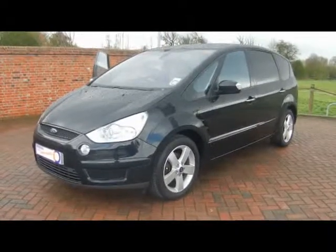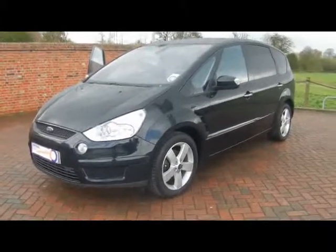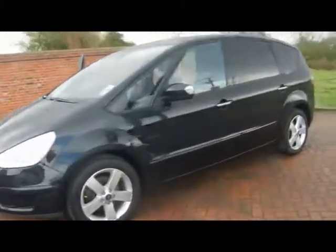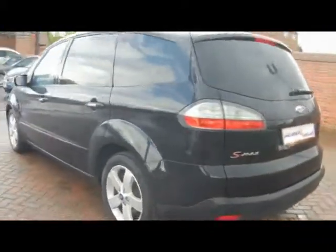Welcome to Imperial Cars. We have a 2009 Ford S-Max Titanium 1.8 TDCi. Let's go for a quick tour around the car to highlight some features and to give you an idea of the condition as well. This car has got an absolutely massive spec, so I'll try and cover it all off for you.